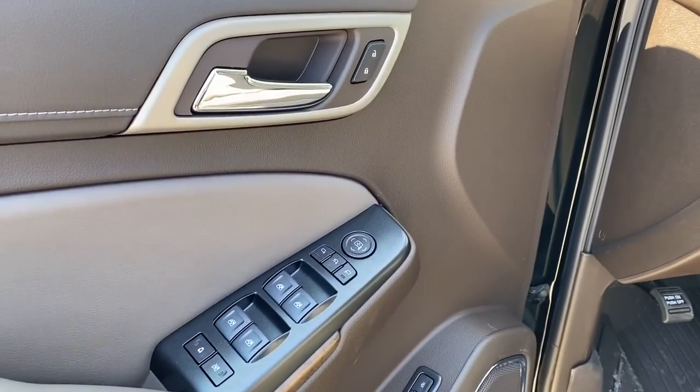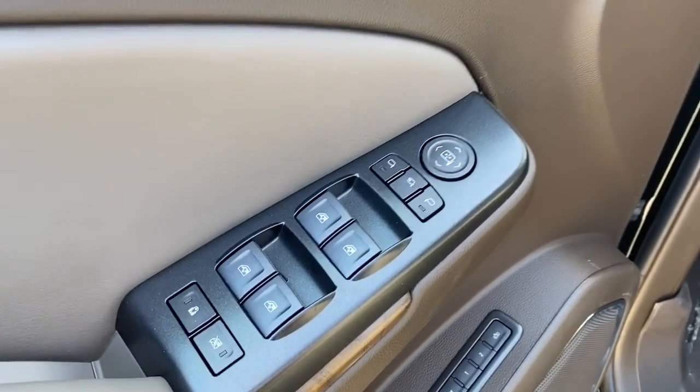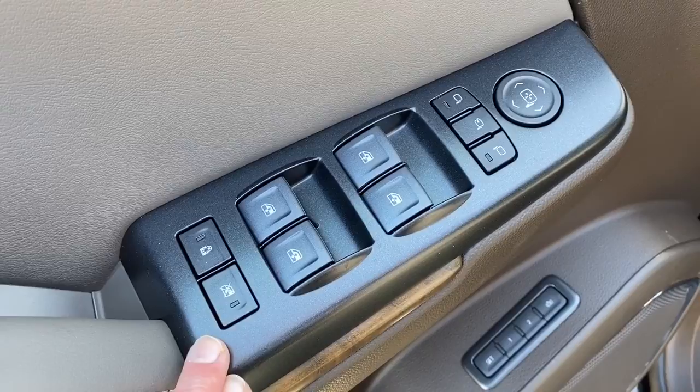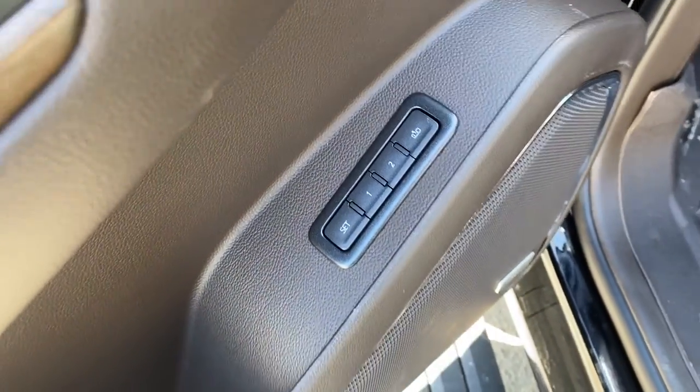On the driver's door we've got power locks, power windows, power adjustable mirrors, and power folding mirrors. We've got our child lock buttons and the auto express windows, as well as the programmable memory seat.